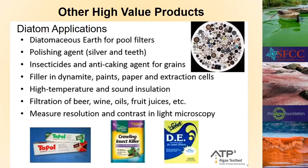Diatom algae are very useful mostly because their cell wall is glass. Diatomaceous earth is used as pool filters and also as an insecticide. If you've ever had your teeth cleaned, it's because they use algae in the polishing agent. It's used to make dynamite, paint, and all sorts of other commercial products, as well as in high-temperature and sound insulation. It's used to filter beer and wine, and it's also used in light microscopy as a resolution and contrast standard so you know the scale of what you're looking at.